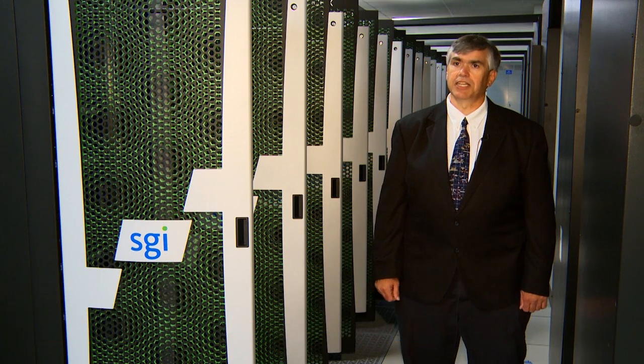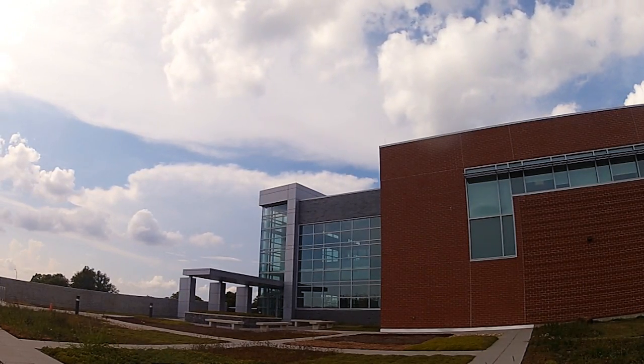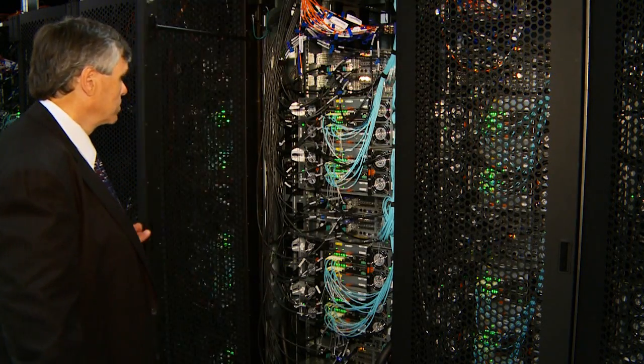We are the 14th fastest computer in the world and the 7th fastest in the United States. The supercomputer is called Spirit, after the B-2. Its home is the Air Force Research Laboratory Supercomputer Resource Center on Wright-Patterson Air Force Base, and its capabilities are mind-boggling.